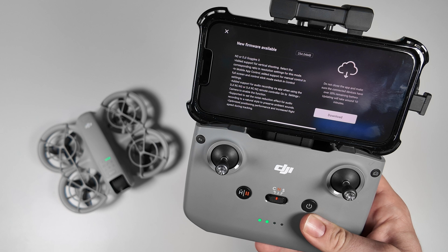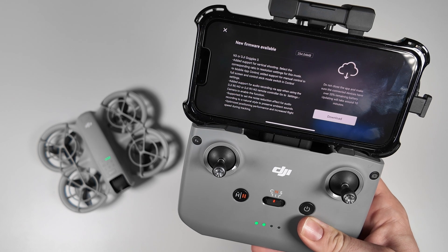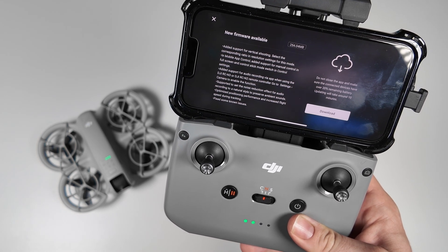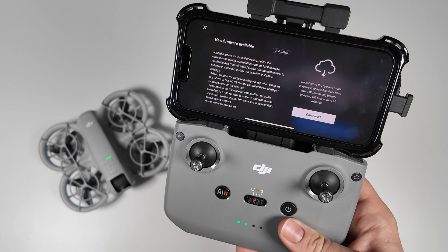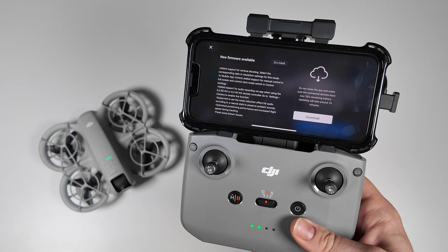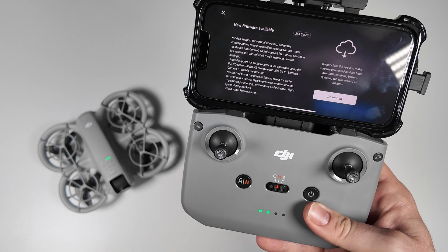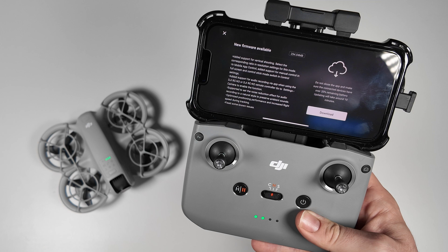We've also got added support for audio recording via the app when using the RCN3 or RCN2 remote controller. You also now have the option for a noise reduction effect — you can set it to a natural style to preserve ambient sounds. Previously I found the drone did a great job of noise cancelling and cutting out background sound and buzzing, but some people don't like that heavy processing as it can remove natural environmental sounds. Now you can choose the original or the more natural style.